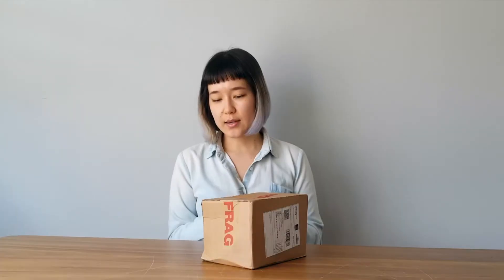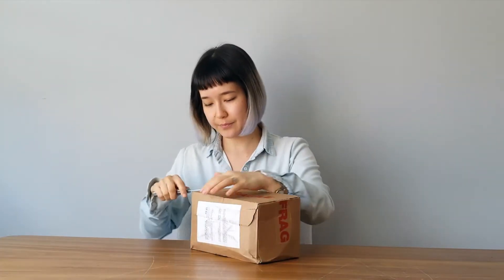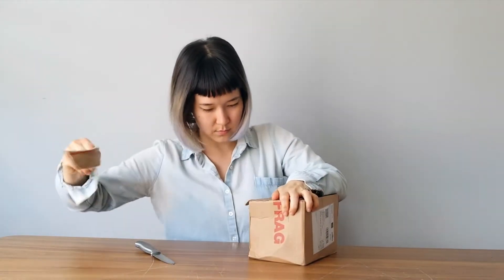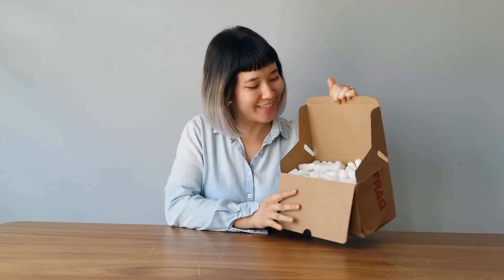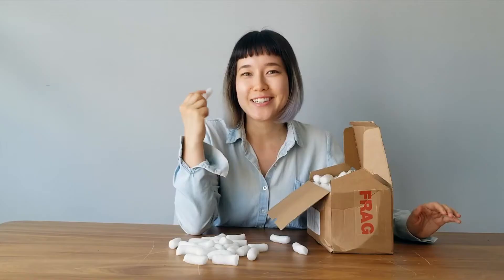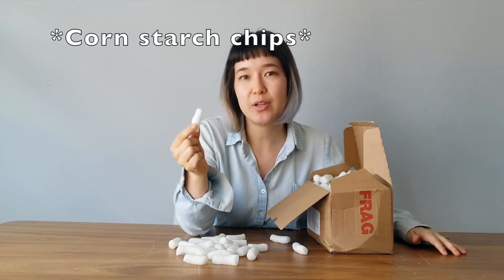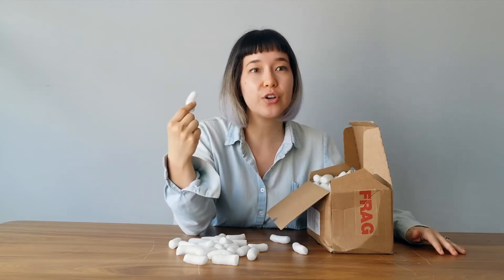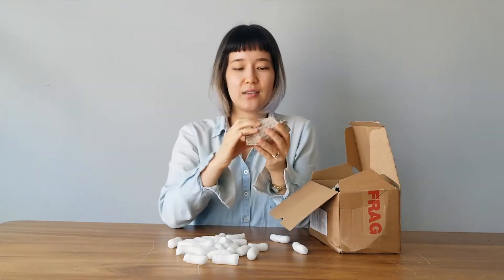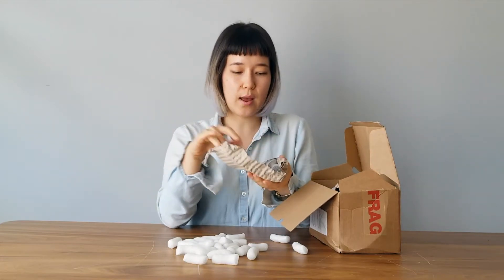So here goes — the package comes in a cardboard box. Kind of a nice way to open. When you open the box it looks like styrofoam peanuts — dun dun dun — but don't worry. These are 100% compostable styrofoam peanuts, which just goes to show that you don't need to go for styrofoam or go for plastic bubble wrap in order to protect your shipped goods. And here is how the products come, wrapped up.